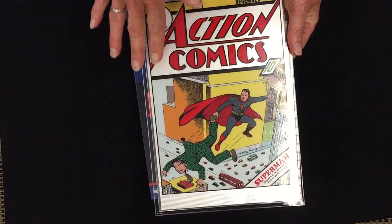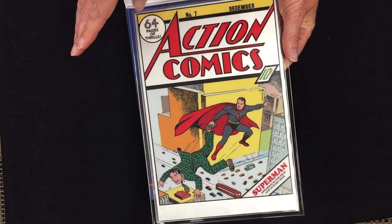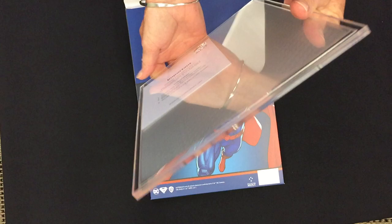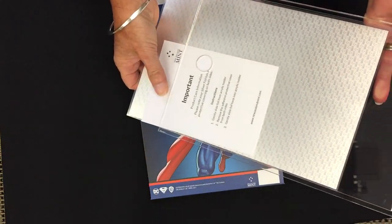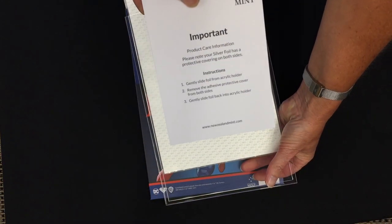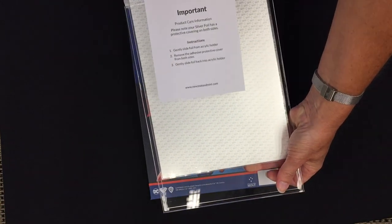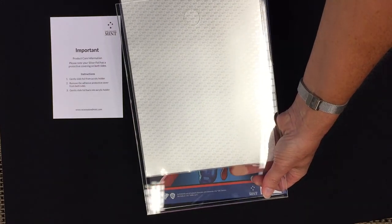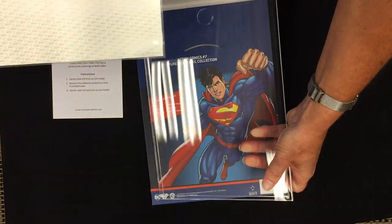Some of the silver has been left to shine. On the back there's the New Zealand Mint logo. There's also a note reminding you that there is a protective cover on the foil that you just peel off.